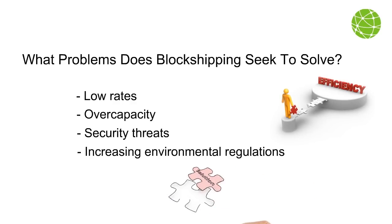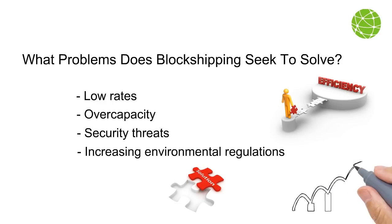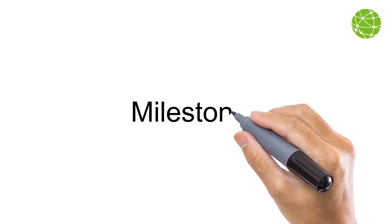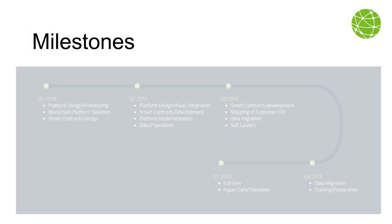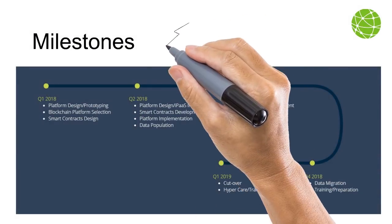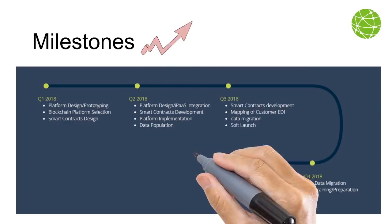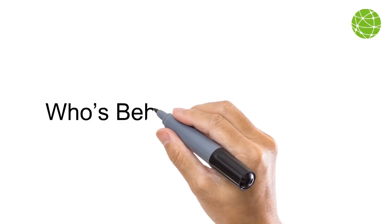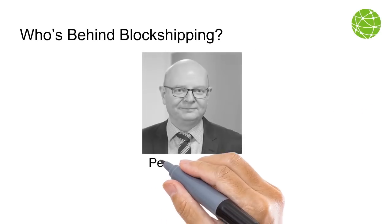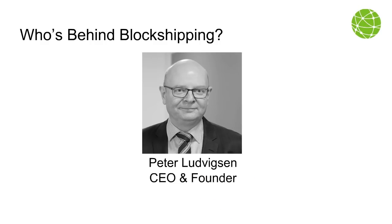The CEO and founder is Peter Ludvigson, who has a career spanning more than three decades at Maersk Line, UASC, Intra, and other leading companies in the ocean shipping and ports industry.